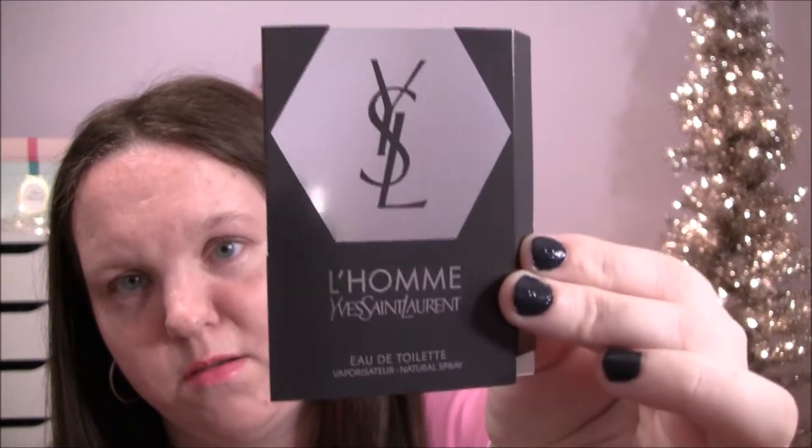Then I got this YSL — I think it's a cologne. I'm not sure but I'll smell it and see; if it is I'll just give it to my boyfriend. And then I think this is also a cologne — this is the Olympia Intense by Paco Rabanne, I'm not sure how to pronounce it.